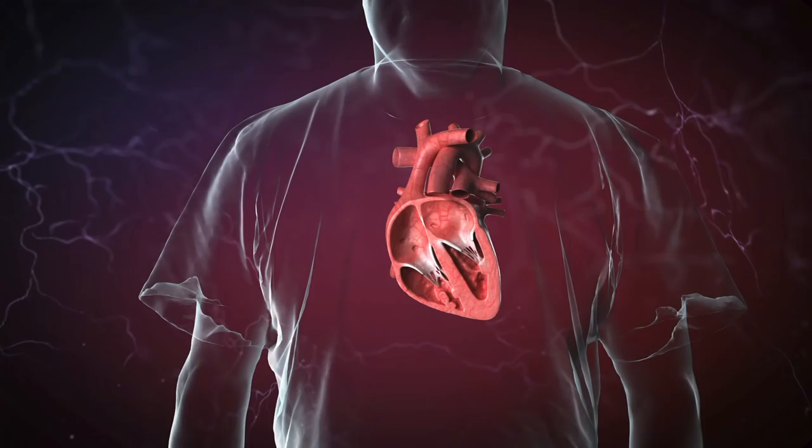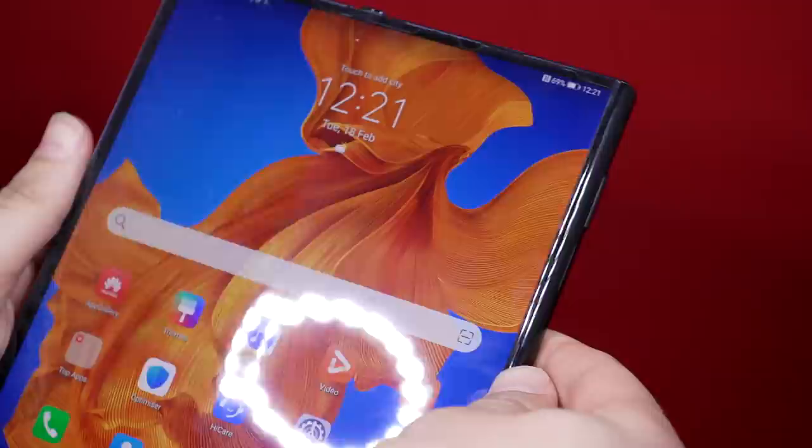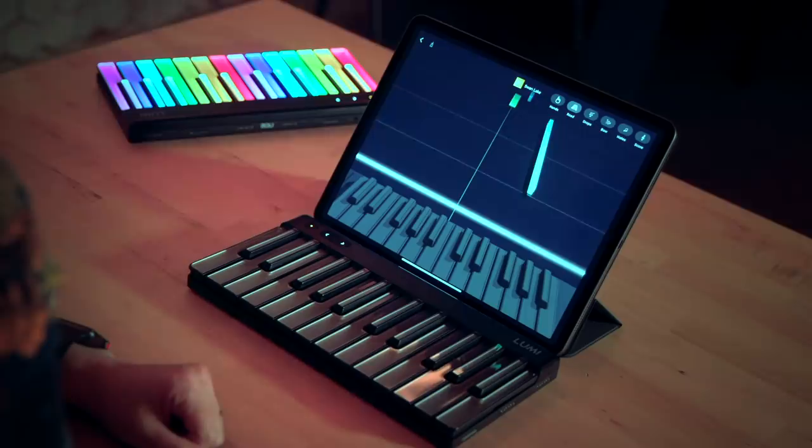This week: how can this fit in here? And is the new folding Huawei up to scratch? And it's my entry for Eurovision.